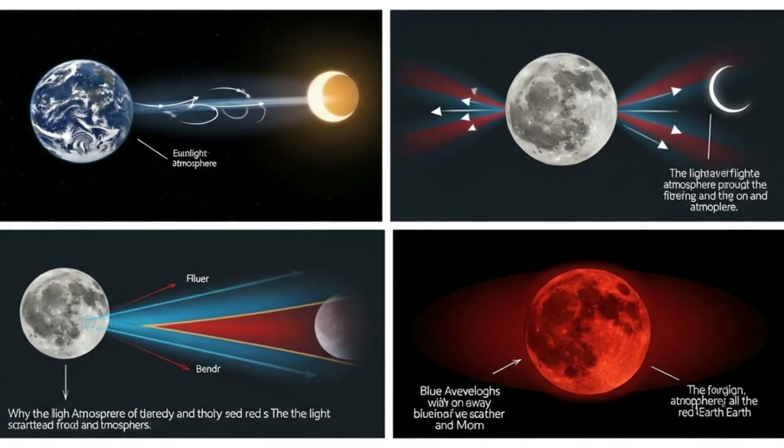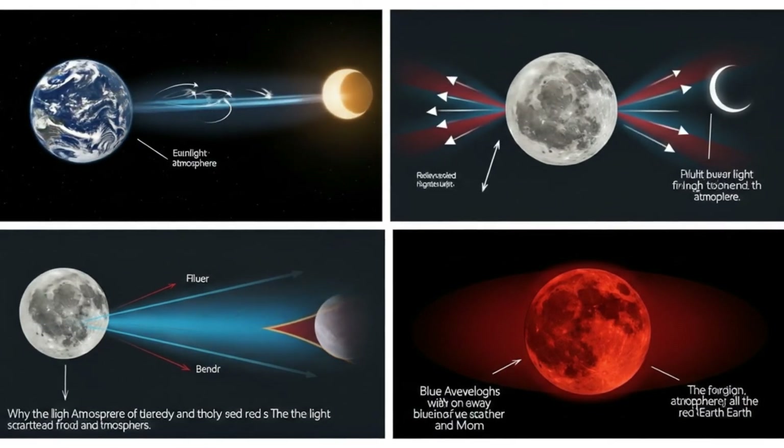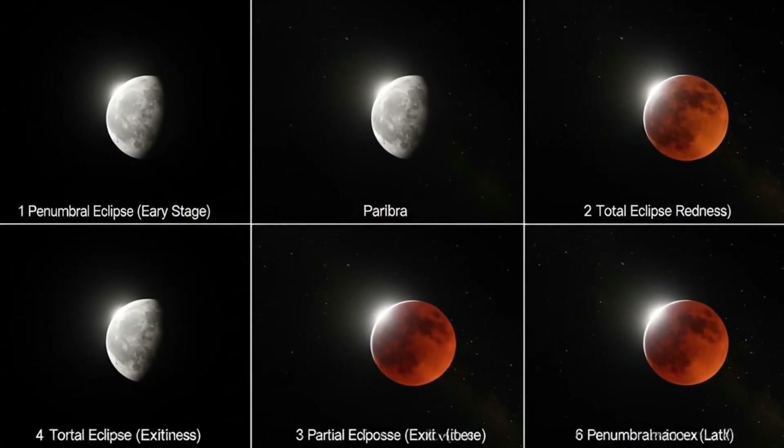Why red? It's because of earth's atmosphere. When sunlight passes through the atmosphere, it filters and bends the light, scattering the blue wavelengths but allowing the red and orange hues to reach the moon. In other words, during a lunar eclipse you're literally seeing the colors of all the sunsets and sunrises on earth projected onto the moon.